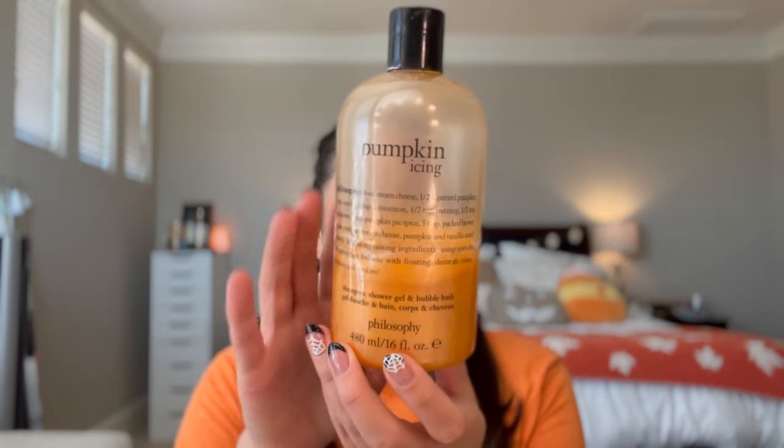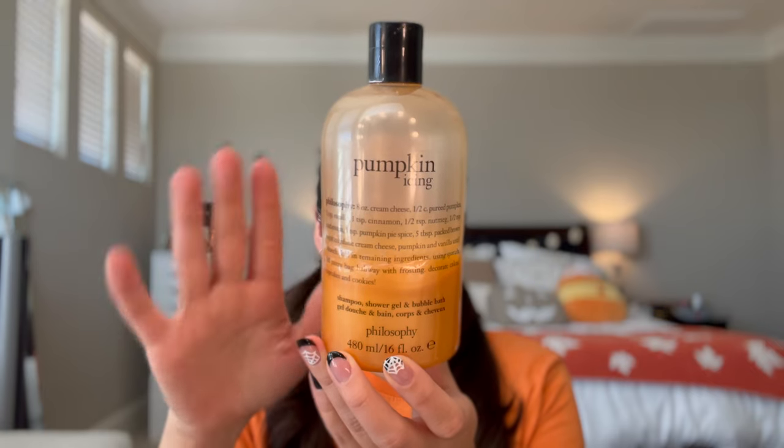Starting off the first routine is my Pumpkin Queen routine — all my favorite pumpkin scents. First I have the Pumpkin Icing Philosophy shower gel, and I am obsessed with this. It's so yummy. Even Ryan has been using it in the shower. We got some progress from here to here in the last month. This one is such a big size — 16 ounces, as opposed to the Bath & Body Works 10 ounce shower gels. I've used this last year too, but it's such a wonderful pumpkin scent. It really just smells like a pumpkin baked good — like cream cheese icing on top. It is wonderful.